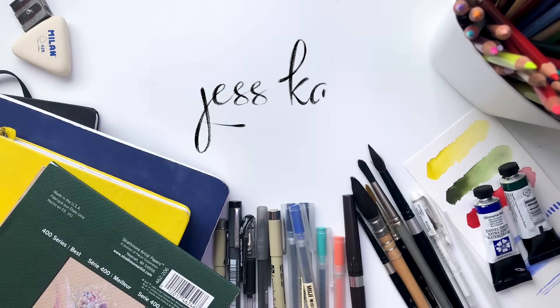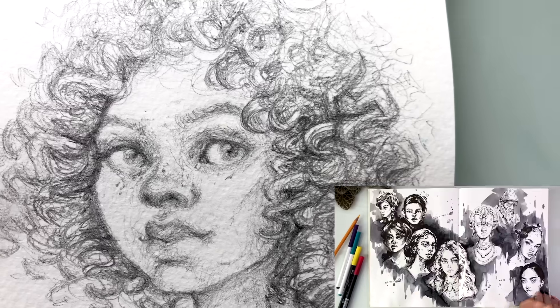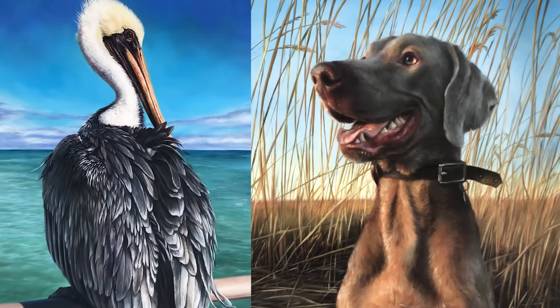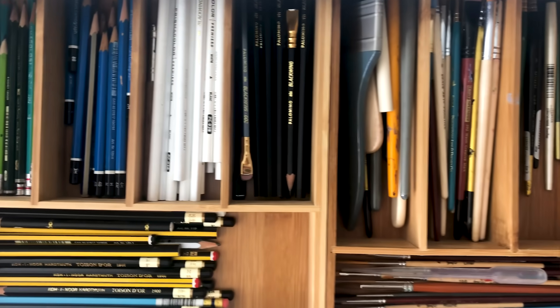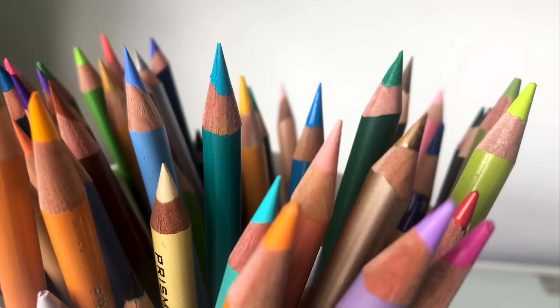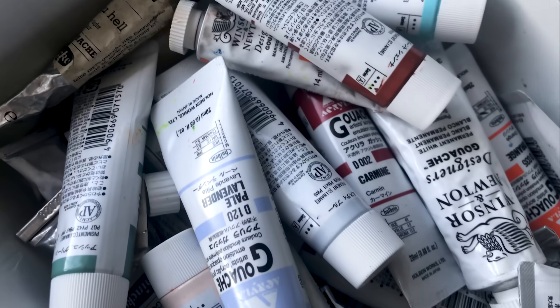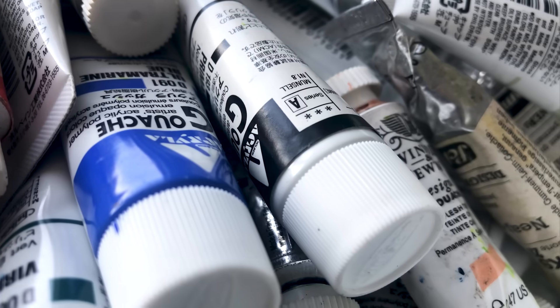Hello everyone, my name is Jessica and over quite some period of time I've had the opportunity to experiment with different mediums, different styles, create paintings and today I want to share with you guys my favorite art supplies. I'll touch on all the mediums that I enjoy using, show you some demos and show you my art as well. This video is not sponsored by any of the brands that I mentioned, I just simply want to share my favorite tools that I gravitate towards after so many years of experimenting.